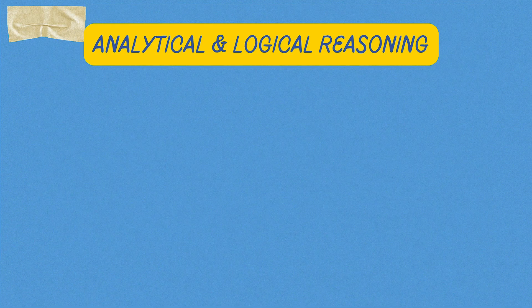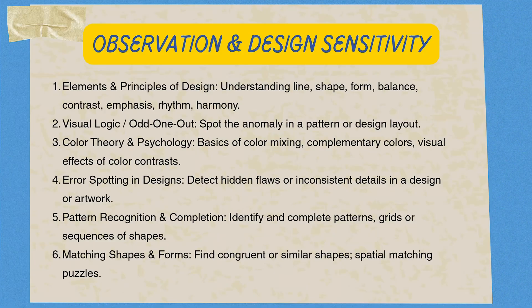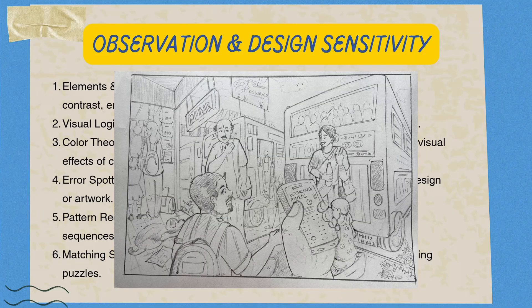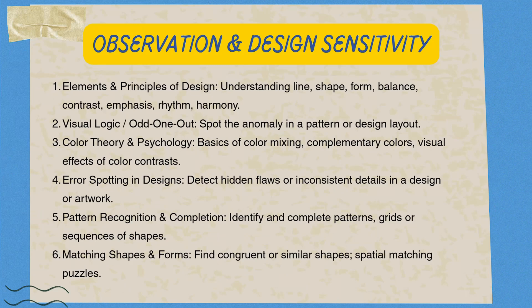Topic 3 — observation and design sensitivity: this section truly tests your inner designer. You need to train your eyes to spot pattern, texture, and composition. UCD and NID specifically look for candidates with an eye for detail and aesthetics. Examples include elements and principles of design.